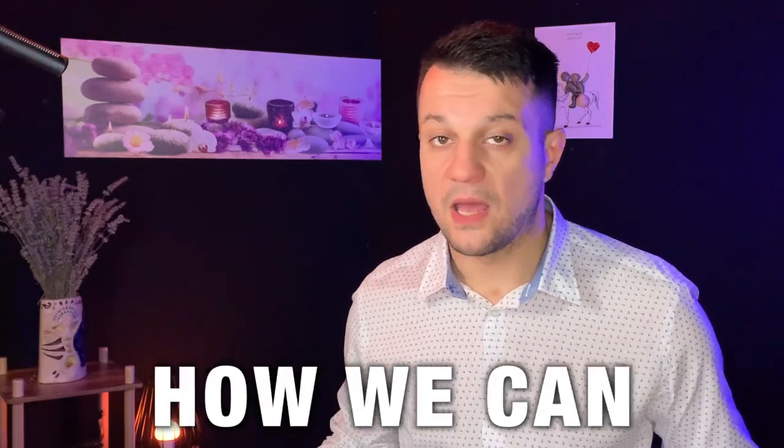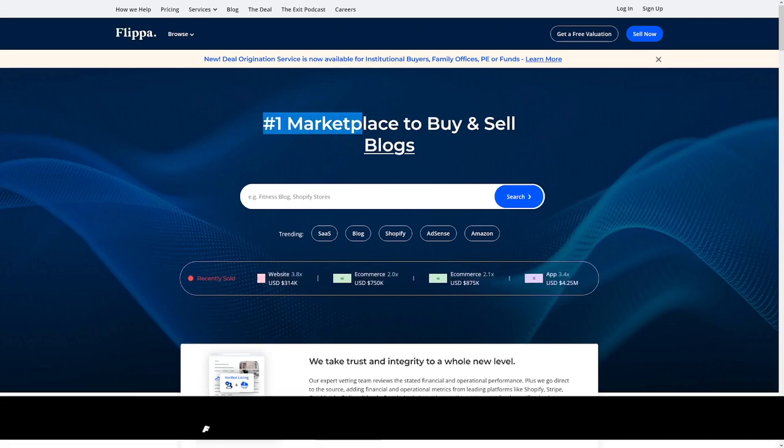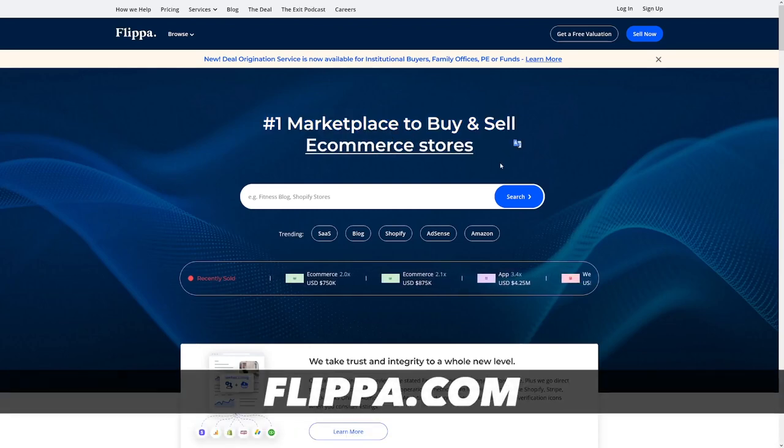Flippa.com — let's see how it works, how we can make money, and how much money we can make. Flippa.com is a marketplace to buy and sell blogs, e-commerce stores, websites, whatever you want. Some are better than others, of course. I'm going to tell you which ones to look out for and which ones to avoid.